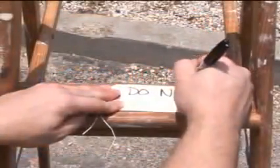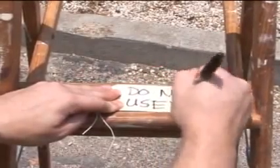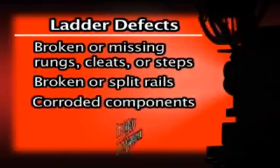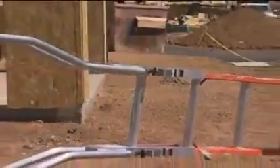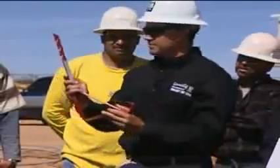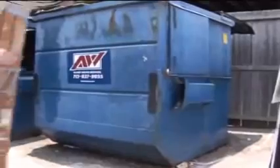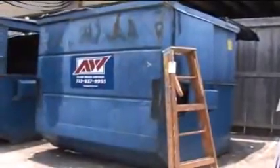Portable ladders with structural defects must immediately be marked defective or tagged with 'do not use' language and taken out of service until repaired. Defects include broken or missing rungs, cleats or steps, broken or split rails, corroded components, or other faulty components. All repairs must restore the ladder to its original design criteria. Repair work should only be done by qualified persons or the original manufacturer. Any ladder that cannot be repaired must be destroyed and discarded.